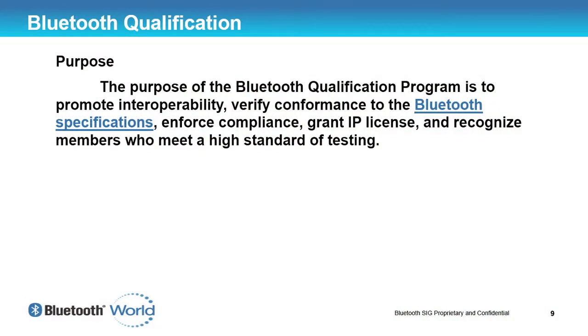Unfortunately I don't think I'll answer all of them fully, but if you have any questions please feel free to talk to me or a number of people here from test facilities or the Bluetooth SIG — I'm sure they can help you out. So the purpose of Bluetooth qualification, in my opinion, is really for interoperability.